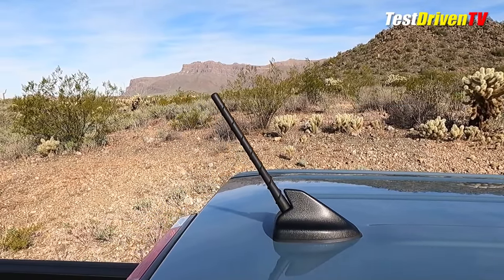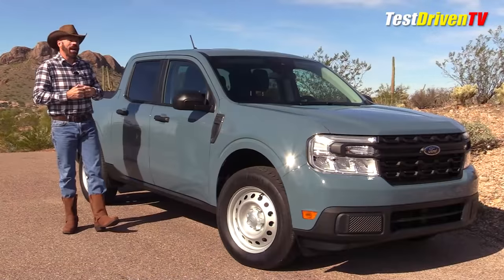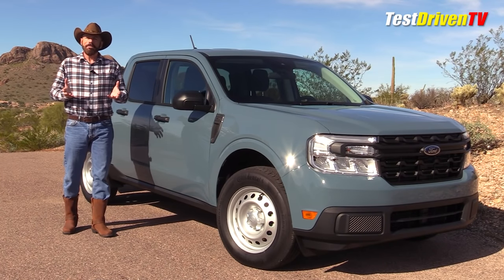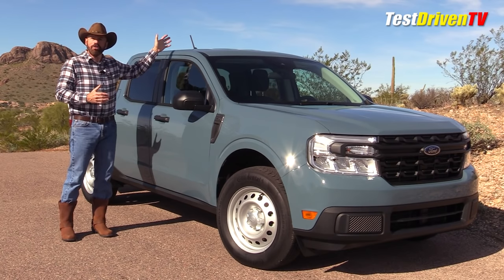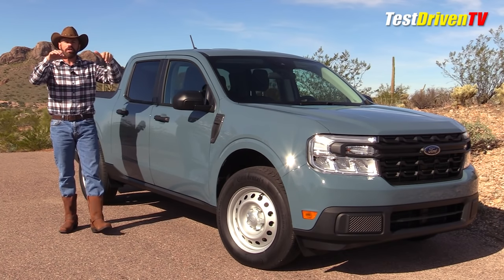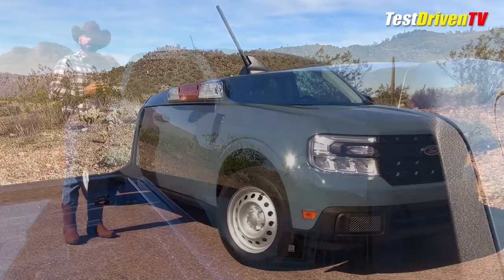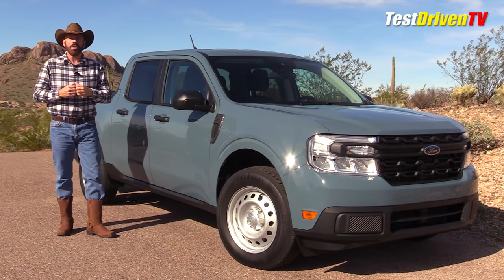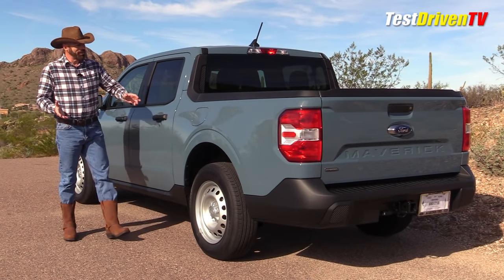Up on top of the cab is a small antenna. That's one area where I've seen discussion on the forums — people aren't real happy with it, and I'm not sure I am either. It's in the way if you want to put any kind of rack or accessories over the top of the cab. There are workarounds, but it is a curious feature that Ford has done there.